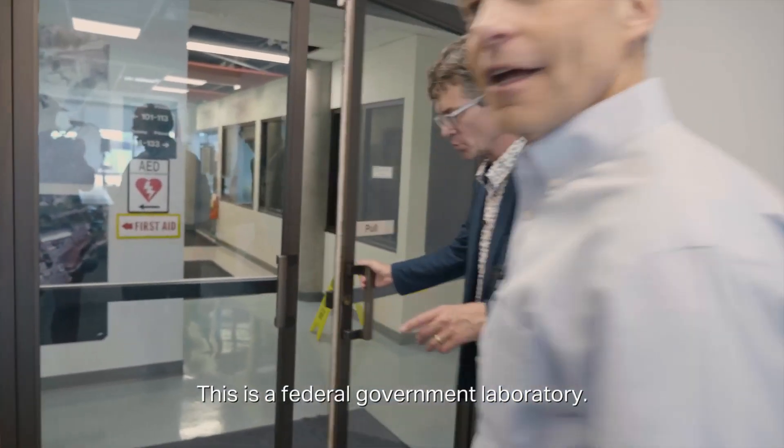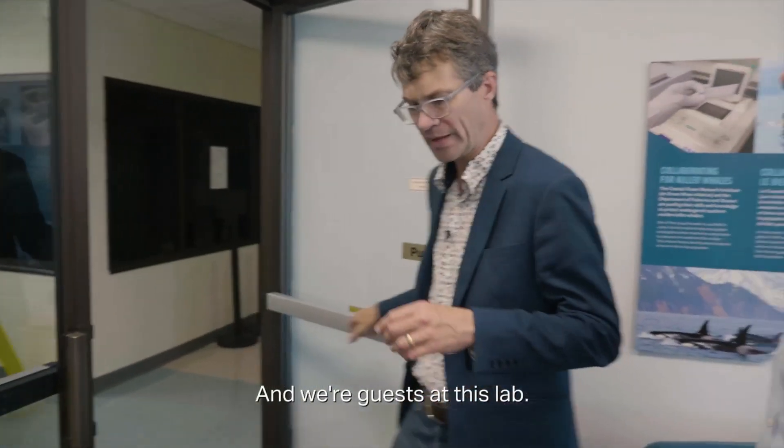This is a federal government laboratory and we're guests at this lab. We're a non-profit, OceanWise — we're part of the Vancouver Aquarium family.